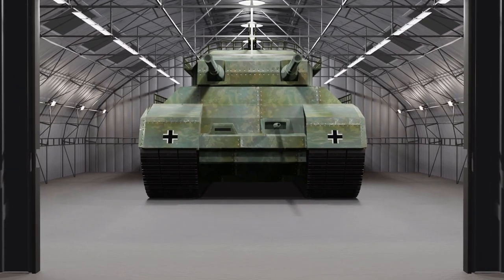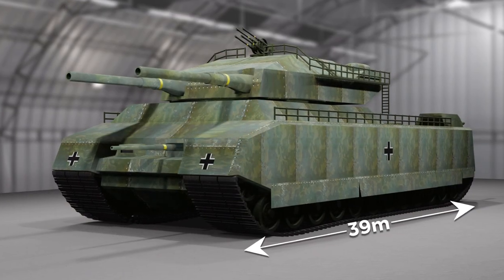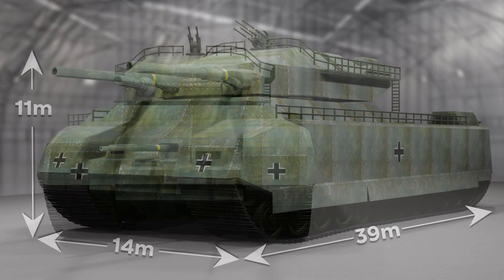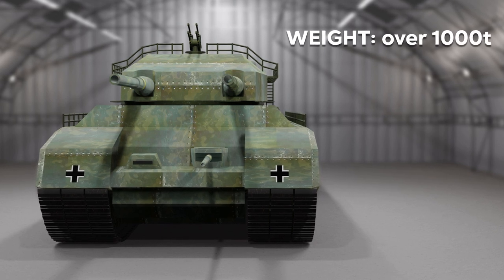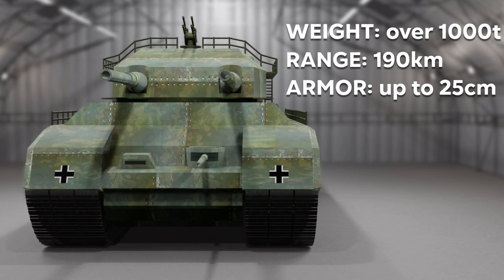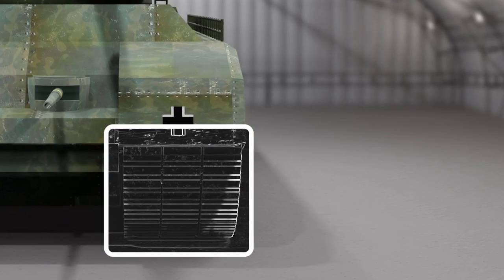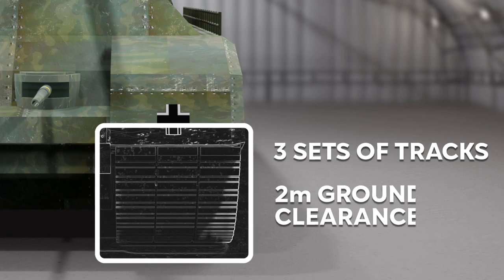The P-1000 would have been a real battleship on land — 39 meters long, 14 meters wide, and 11 meters high. The RAT was supposed to weigh over 1,000 tons. The operational range was to have been 190 kilometers, and the hull was to carry armor up to 25 centimeters thick. To support its weight, the P-1000 was designed to have three sets of tracks and two meters of ground clearance.